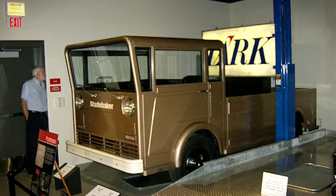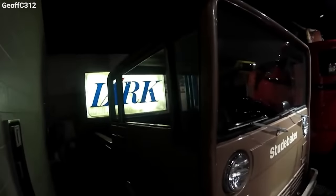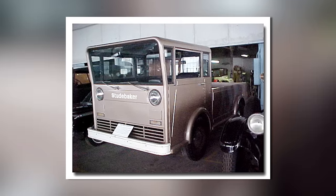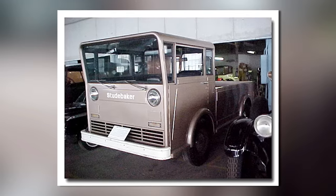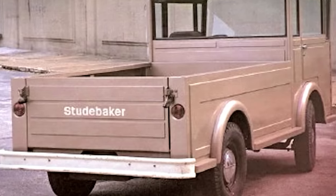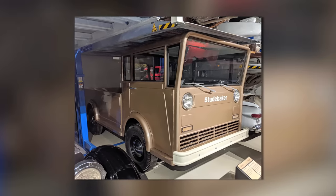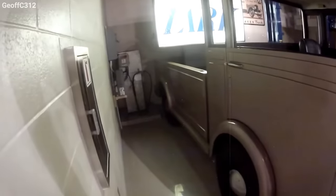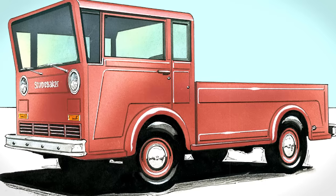First off, the design and purpose. Studebaker was all about keeping it real with this truck. They grabbed parts off the shelf to keep it as uncomplicated and affordable as possible. The body went for a design so simple you could stamp it out without breaking a sweat. The real game-changer was its cab-over-engine layout — the cab sitting right over the engine, giving you a truck with a bed that's a whopping 8 feet long, but still compact enough to zip around town making deliveries. To make sure this truck wasn't just a big metal box on wheels, they threw in some corrugated sections for that extra oomph in rigidity.